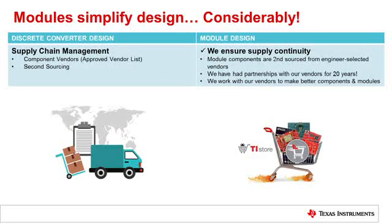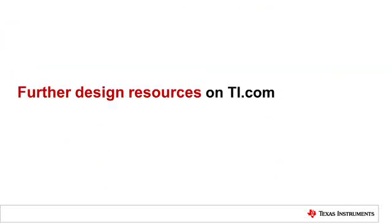Finally, your design is completed and you are now going into production. The remaining significant challenge is managing your supply chain. This is much easier with a module design, as the module integrates more components, reducing your need to interact with multiple vendors. We have been working with our vendors on our modules for the past 20 years and have very strong collaboration in place to ensure supply continuity during production.